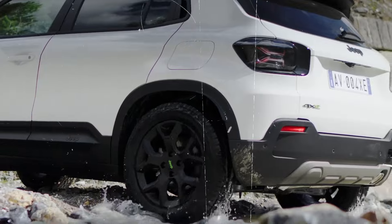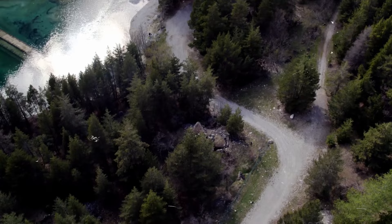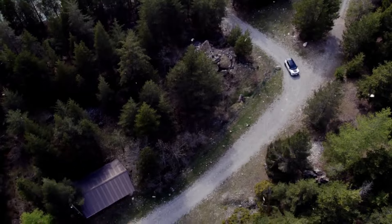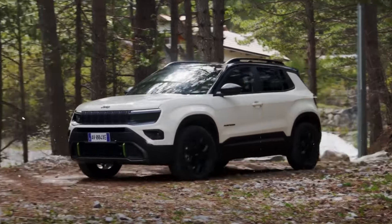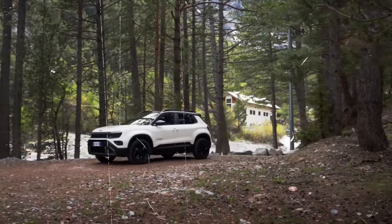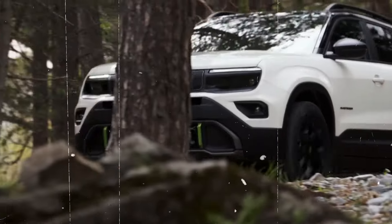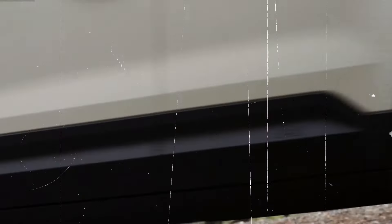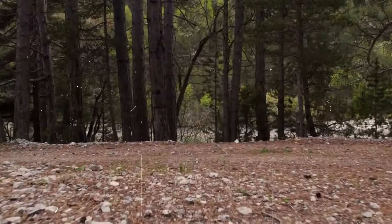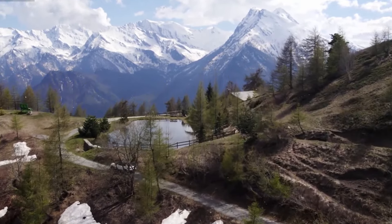Specs. The 2025 Jeep Avenger 4XE boasts impressive specs that combine performance, efficiency, and off-road capability. This plug-in hybrid vehicle is powered by a turbocharged 1.3-liter four-cylinder engine paired with two electric motors, delivering a combined output of 300 horsepower. The 4XE system includes a 17.3-kilowatt-hour lithium-ion battery pack, offering an electric-only range of up to 30 miles, making it ideal for short commutes and urban driving. The powertrain is mated to a nine-speed automatic transmission, ensuring smooth and responsive shifts.